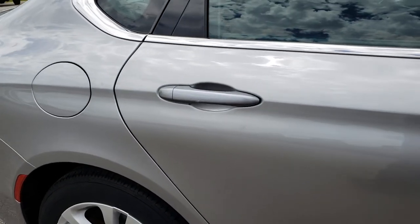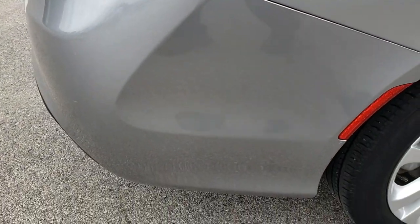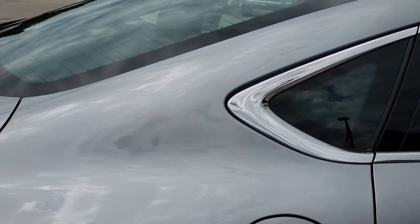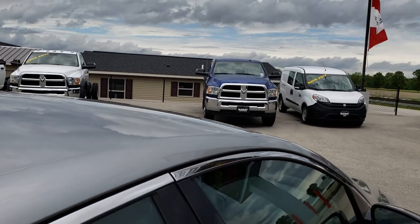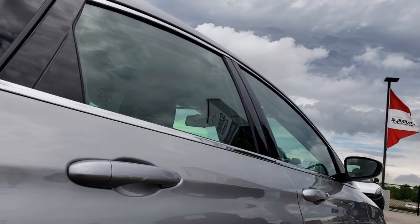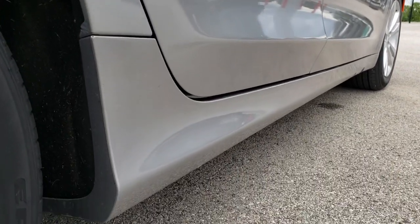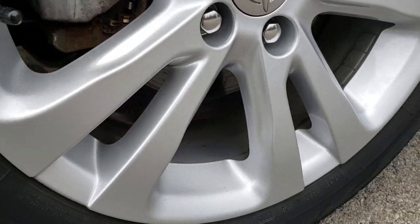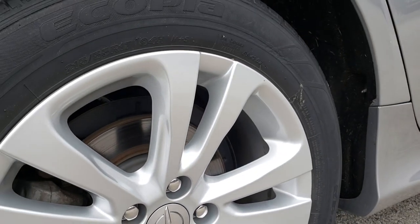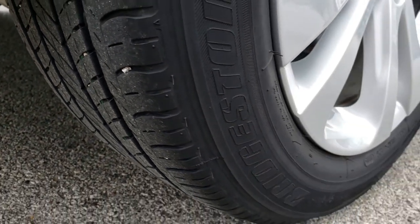We take these HD videos so that if you are far away, or even if you're close by and just cannot make the trip down, you can still see the car, hear the car, and have confidence in the vehicle before you even get here. Very clean down this side. The back rim is in excellent condition as well. This car does come with four-wheel disc brakes, and the back tires have just as much tread as the front tires.